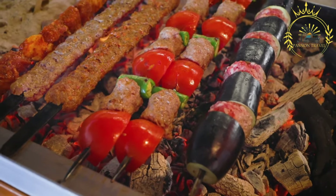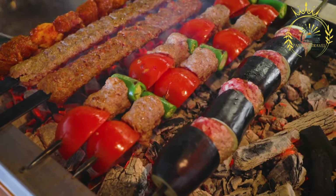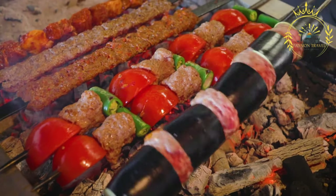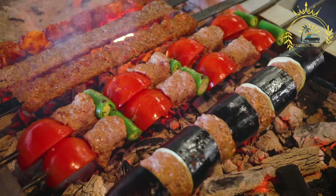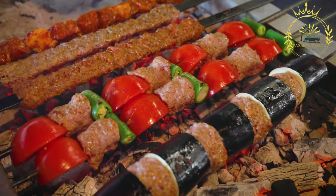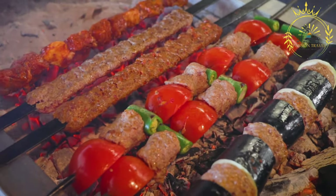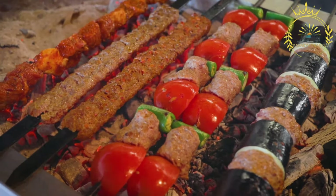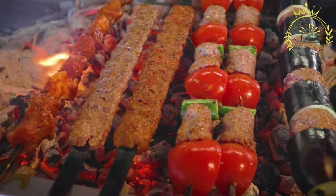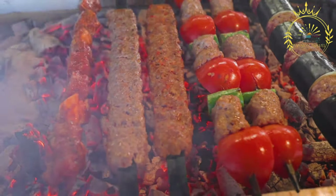Kebab in Kosovo is usually served with traditional accompaniments such as lepinja bread, chopped onions, and a range of sauces and condiments like ajvar, kajmak — a type of dairy spread — and sour cream. It is a flavorful and satisfying street food option loved by locals and visitors alike. You can find kebab in street food stalls, restaurants, and even food trucks throughout Kosovo. The aroma of the grilled meat and the sight of the sizzling skewers are hard to resist.